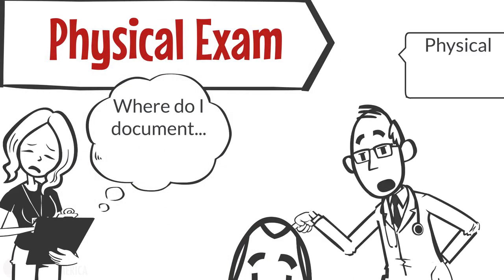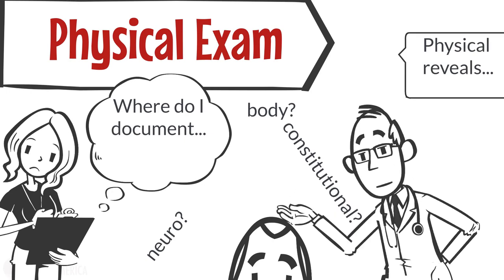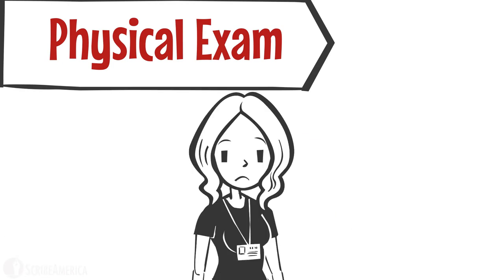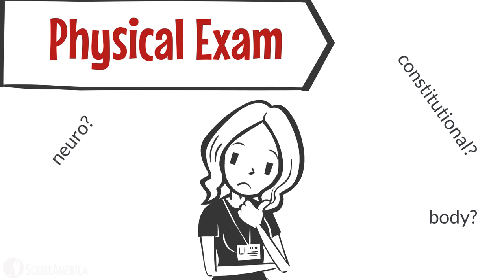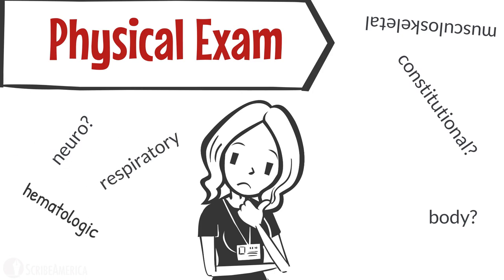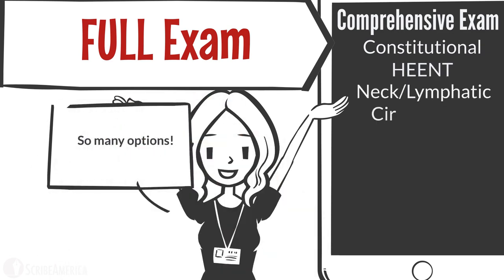Your provider starts giving you the findings: "Examination of the head reveals..." As you run through the EHR looking for the head section, you realize that your options are limited. You only see: constitutional, eyes, ears, nose, mouth and throat, cardiovascular, respiratory, gastrointestinal, genitourinary, musculoskeletal, skin, neurologic, psychiatric, and finally hematologic, lymphatic, and immunologic. These organ systems account for everything a comprehensive examination would cover, and while you're used to documenting a full physical exam, you are at a loss for where to document this catch of the day.